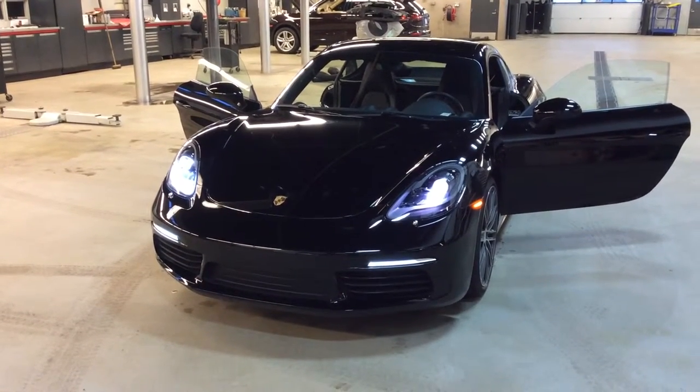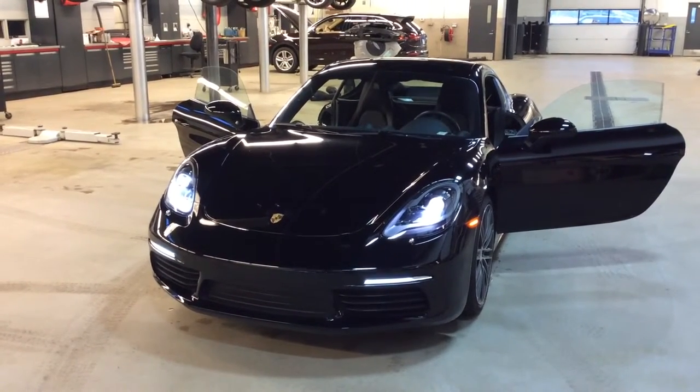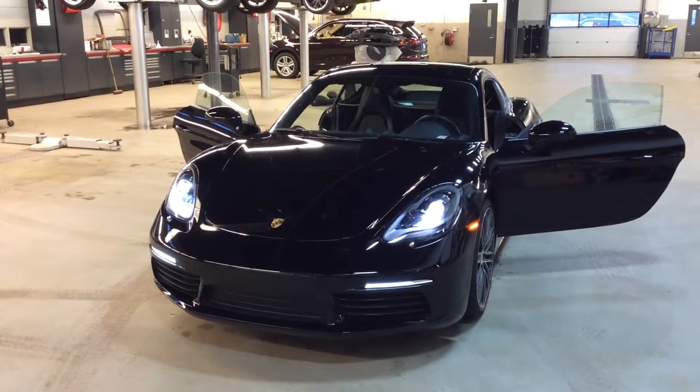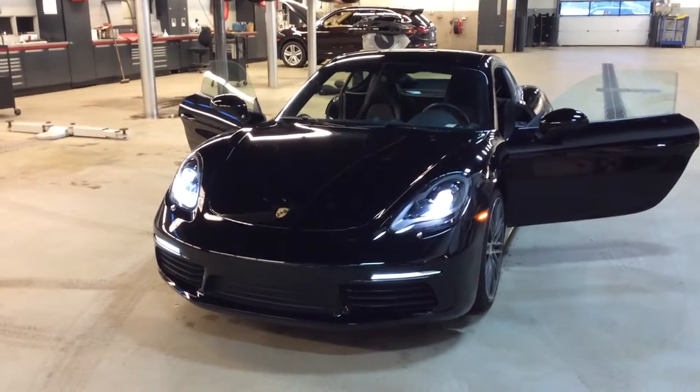Hello Mike and Cara, Josh here with Porsche Edmonton. As promised, just wanted to send you a video walk around on the 2018 Cayman that we're now looking at. This is the pre-owned model. I will walk around the car and obviously point out any issues and also show you some of the options. I did get it cleaned up and it is under the shop lights here, so it should show everything for you like you asked.